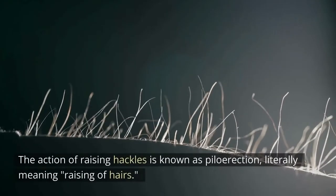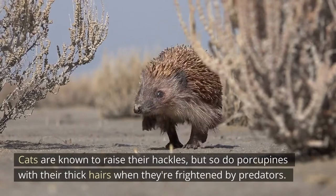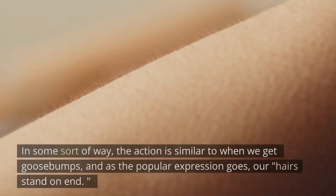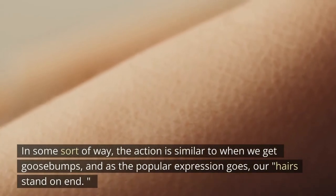The action of raising hackles is known as piloerection, literally meaning 'raising of hairs.' Cats are known to raise their hackles, but so do porcupines with their thick hairs when frightened by predators. The action is similar to when we get goosebumps and, as the popular expression goes, our hairs stand on end.